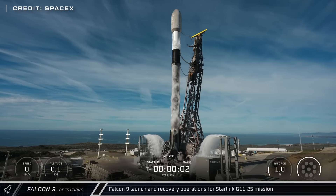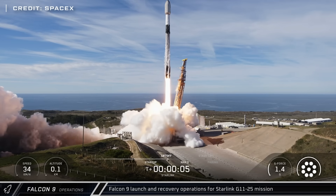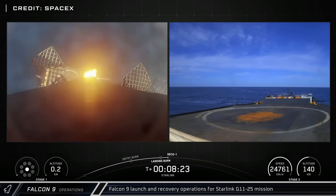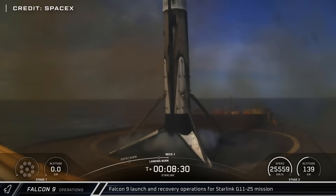The Starlink Group 11-25 mission was the second Vandenberg launch of the week, lifting off on Thursday atop Falcon 9 Booster 1097, which later touched back down on Of Course I Still Love You after sending another 28 satellites to space.